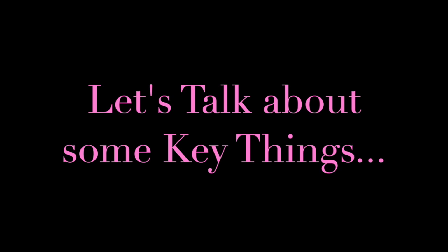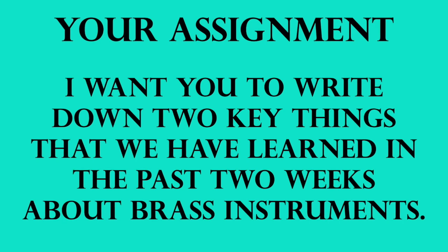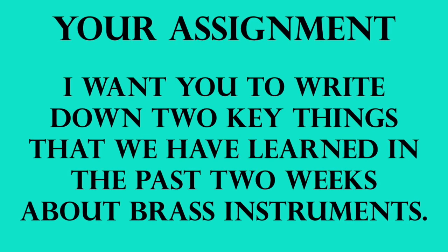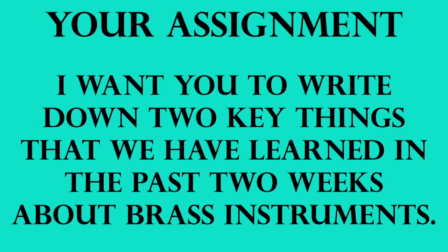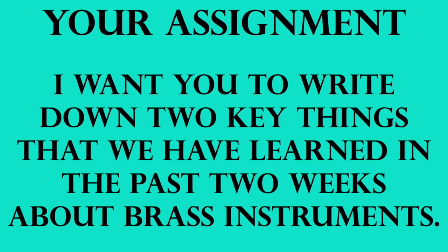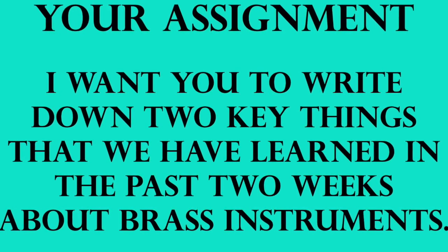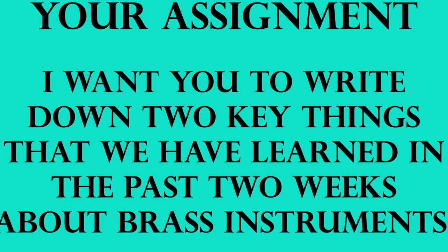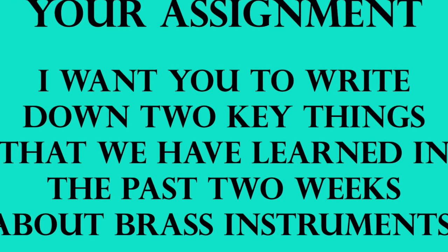I want you to take everything that we have talked about in the past two weeks — and I know you all can do this because you're in third through fifth grade — but you have just a really quick assignment. I want you to write down two key things that we have learned in the past two weeks about brass instruments. I don't want just 'we learned about brass instruments' or 'we learned about the trumpet.' I want you to tell me what were some things that we learned about these instruments. Next week we are going to start a brand new lesson on music notation where we are going to learn about adding and subtracting notes. I cannot wait to talk to you next week. Have a fantastic week, guys!